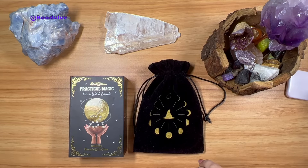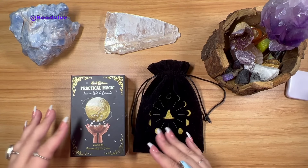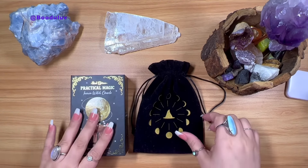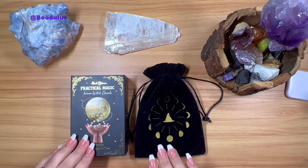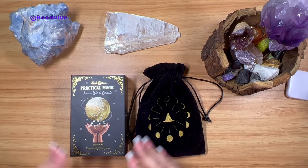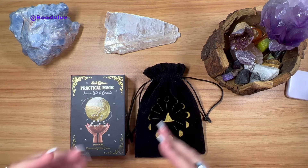Hi my Buddha lovers, welcome back to Buddha Love TV. Today I'm bringing you a review of this beautiful Practical Magic Inner Witch Oracle created by Grounded by the Moon. This is the second edition and it's the Black Hollow version.